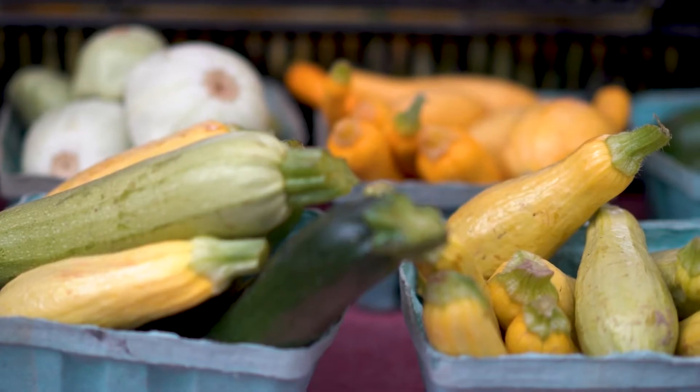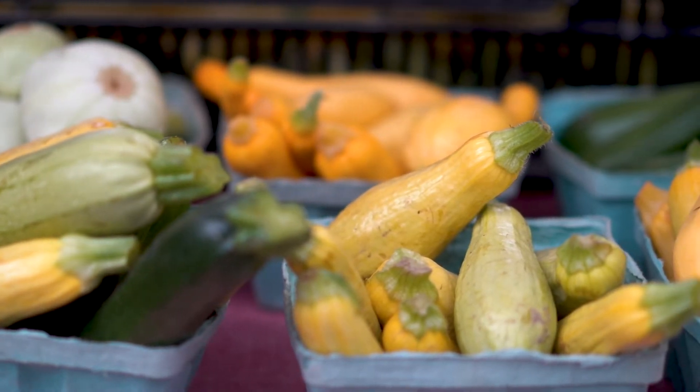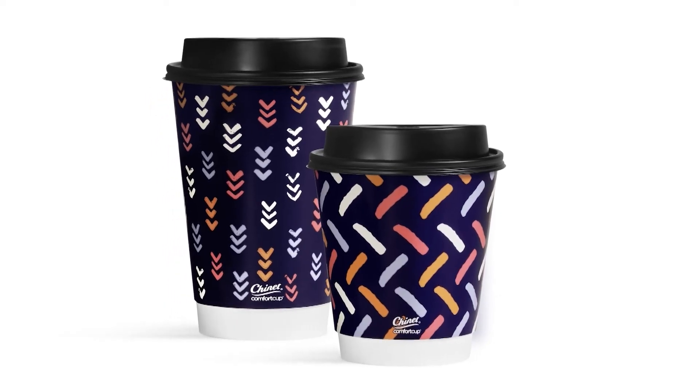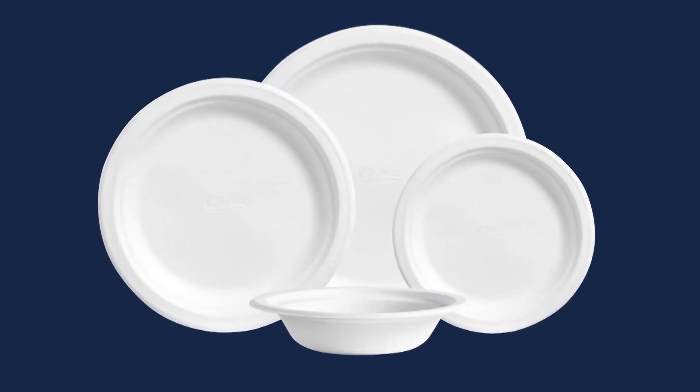Also with the fall harvest, you can look to fall produce like butternut squash, grapes, and pears. Whether you eat indoors or outdoors, you can check out Chinet. They have a variety of disposable cutlery, cups, and plates for every occasion to make your cleanup easier.